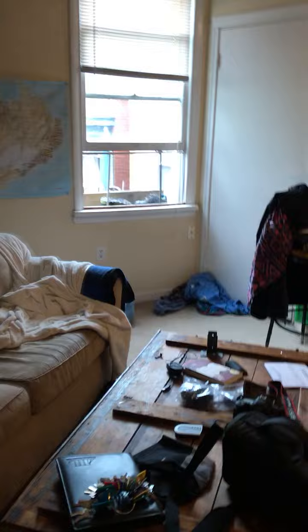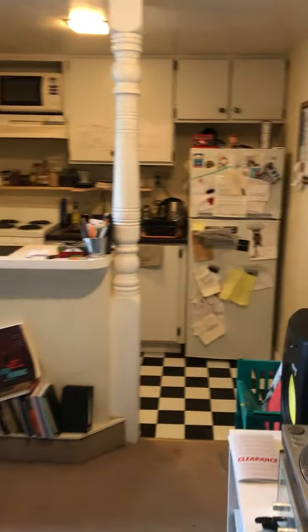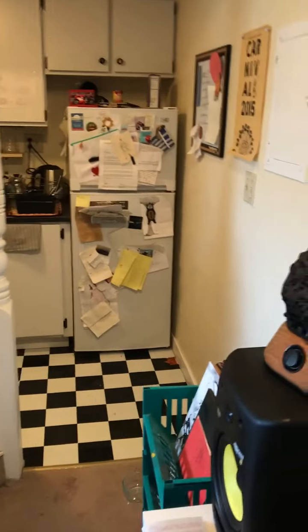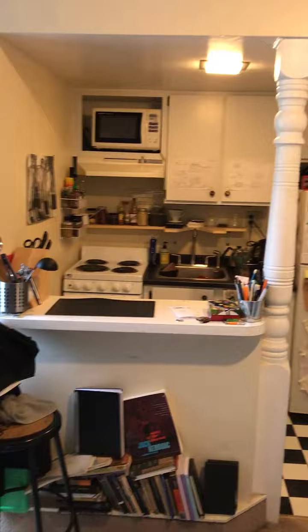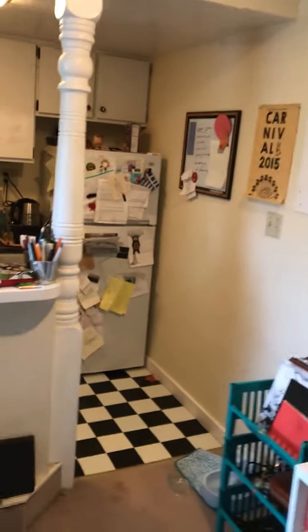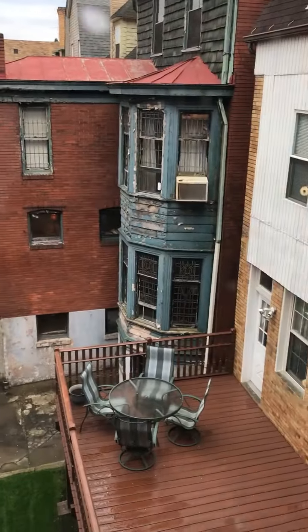When you first walk in, this is the living room, and over here to the side goes into the kitchen. This has a newer stove. One thing that's nice about this unit is you get a lot of storage space — open this up and there's loads of space in here. It's decently bright in here as well. If you look over here, this just looks over into the houses next door.